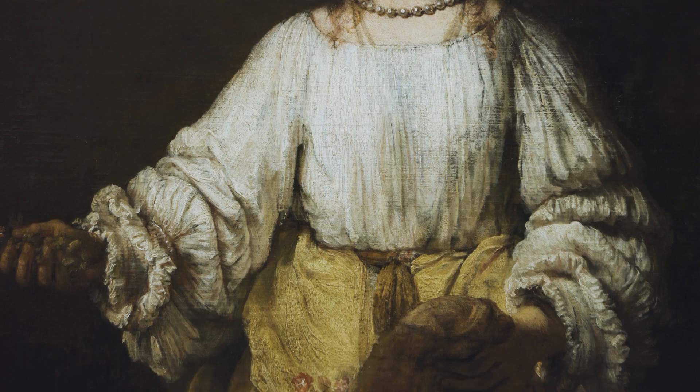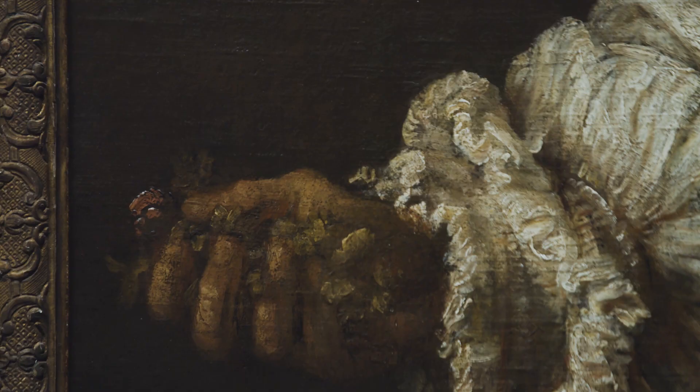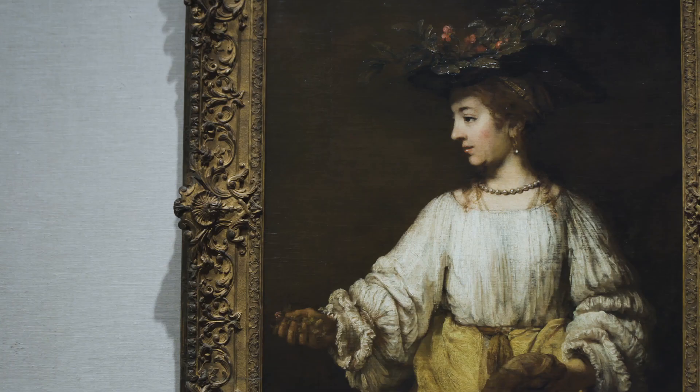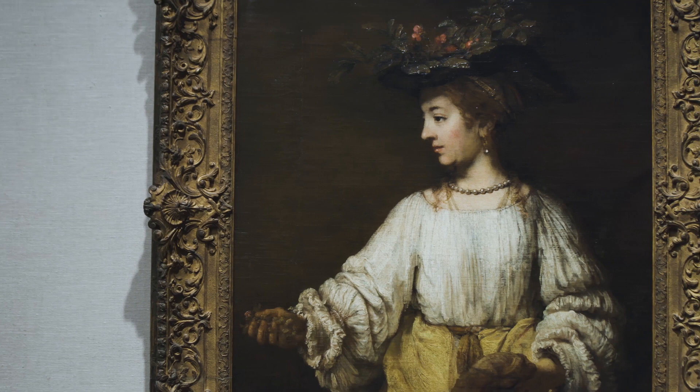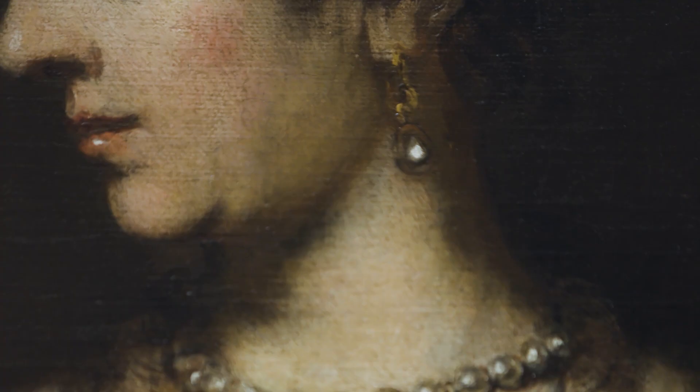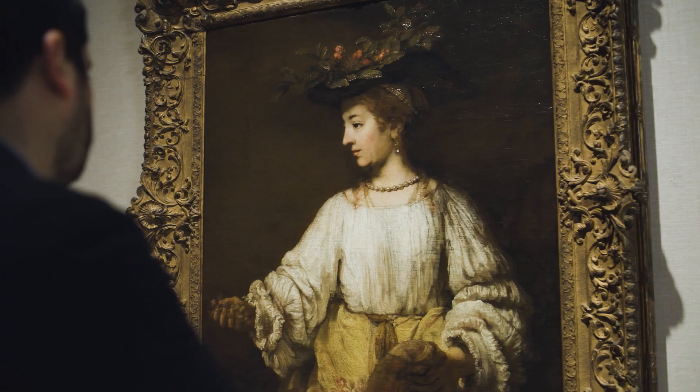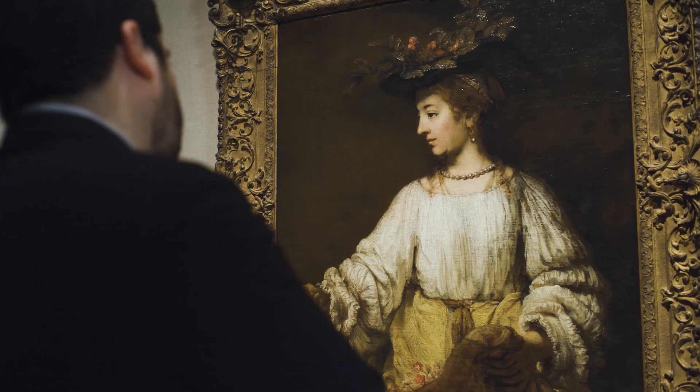Even though he's responding here to Roman mythology and also to 16th century Venetian painting by artists like Titian, Rembrandt has really put his own personal stamp on his vision of this goddess. He's not depicting her as a marble statue — he's really showing her as a flesh-and-blood woman, almost a contemporary Dutch woman of the 17th century.